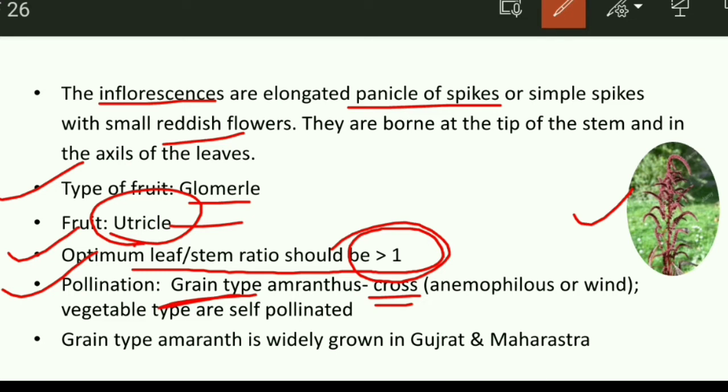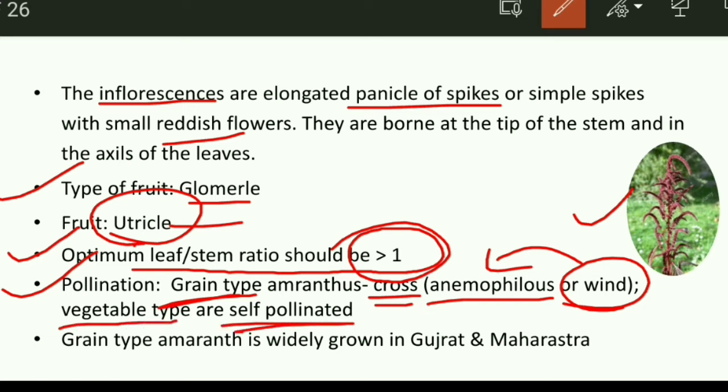Cross pollination in amaranthus is due to wind — wind-mediated pollination is called anemophily. The grain purpose amaranthus is cross pollinated, but if we consume it for vegetables, then it is a self-pollinated crop. The grain type of amaranthus is mainly grown in states like Gujarat and Maharashtra.